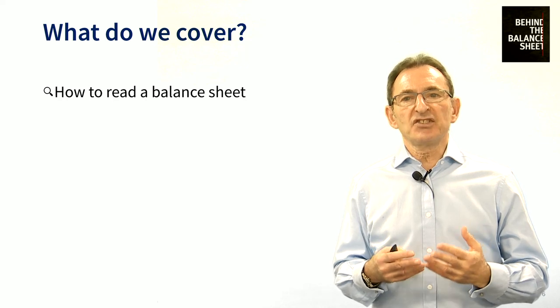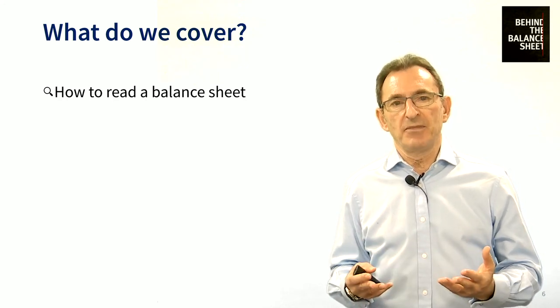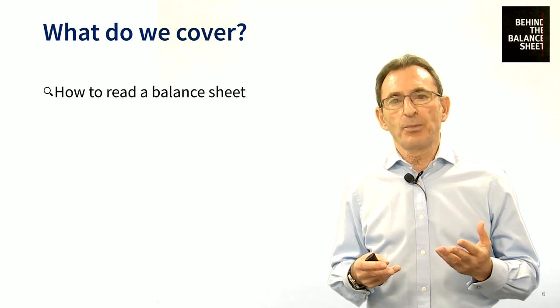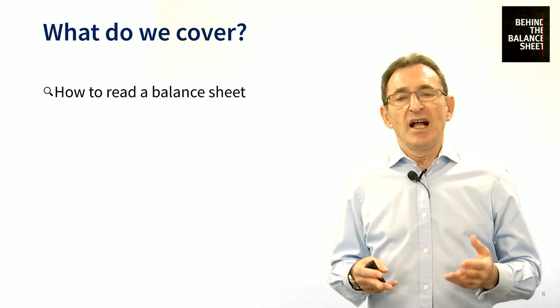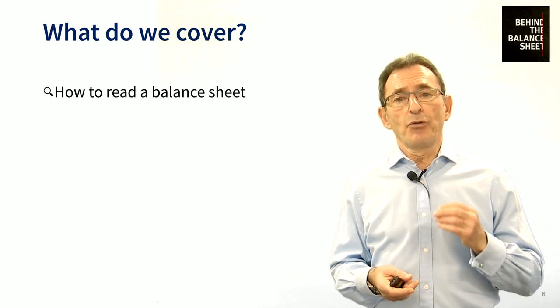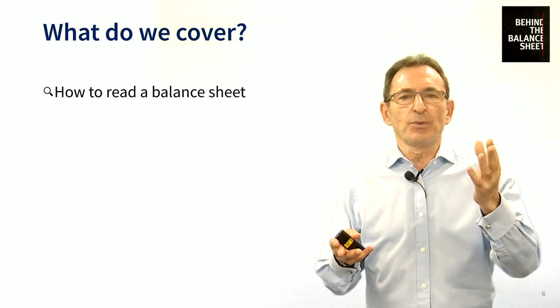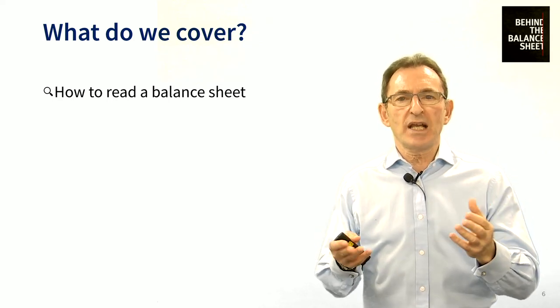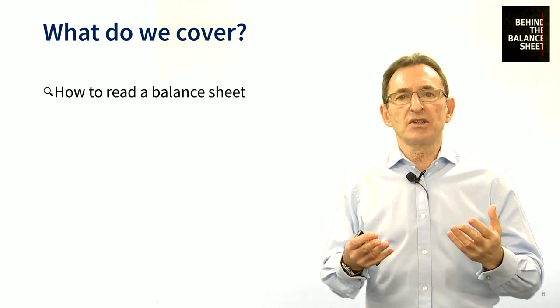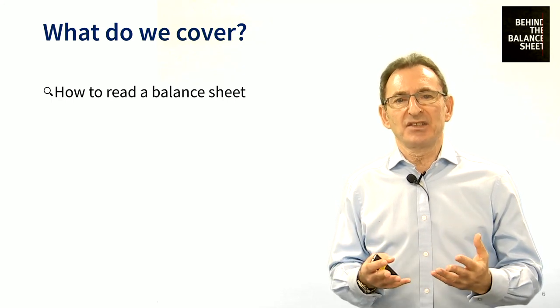Of course, we don't just cover the balance sheet. We cover all the financial statements, including the audit report, the accounting policies, and some statements you may not even have heard of, like the comprehensive income statement. We go through all of these. We go through the balance sheet in line-by-line detail. Of course we go through the P&L and of course we go through the cash flow statement. We then go on to look at financial ratios and make a start on how to analyse the numbers.